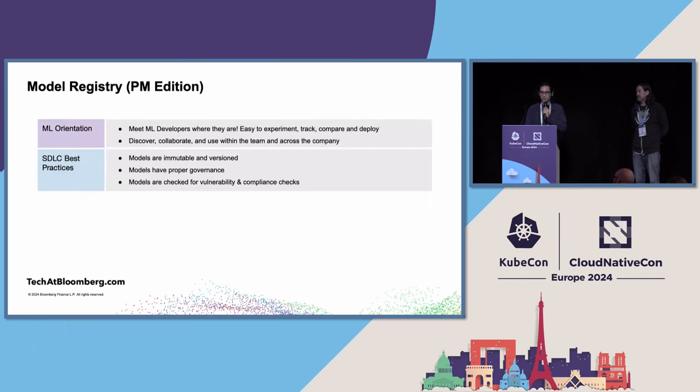So what are the requirements? This is the PM edition — condensed for this presentation. It's around two big concepts: one, you need to allow these developers to do the work they want — experiment and collaborate; at the same time, make sure software best practices are ingrained in the platform itself. When they use the tool, they don't have to worry about those pieces — it's part of the platform.